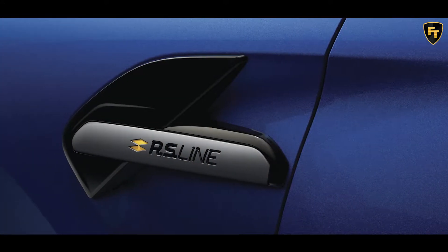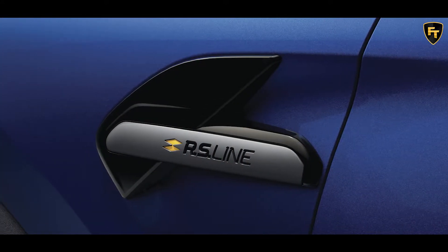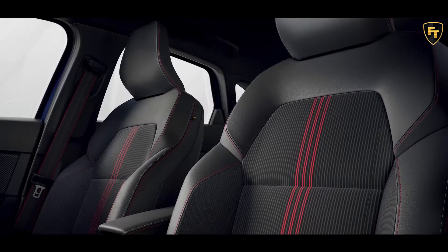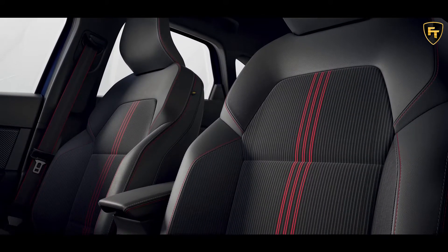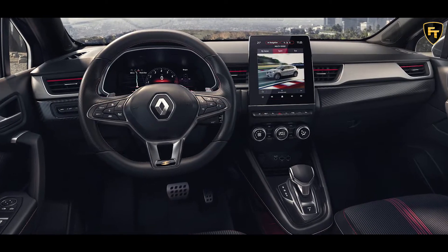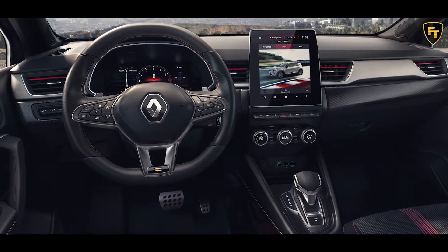Visible when opening the front doors, the Renault Sport sills are part of the makeover. Once inside, users will see red accents applied to the seats, door cards, air vents, and perforated leather-wrapped steering wheel. The seatbelts and ring around the gearshift lever sport the same red look, and the carbon finish applied to the dashboard rounds out the package.